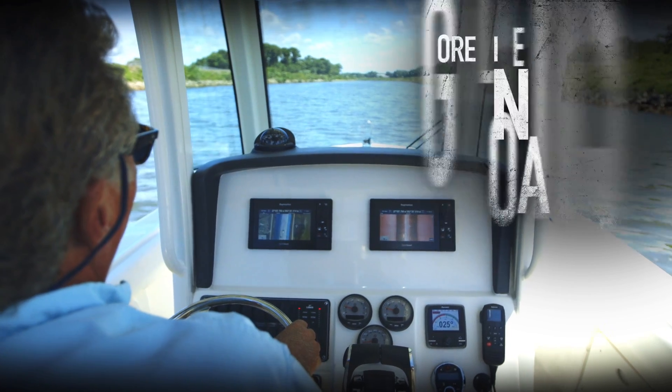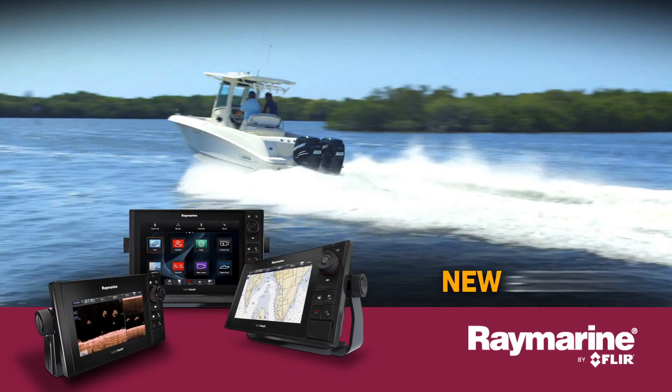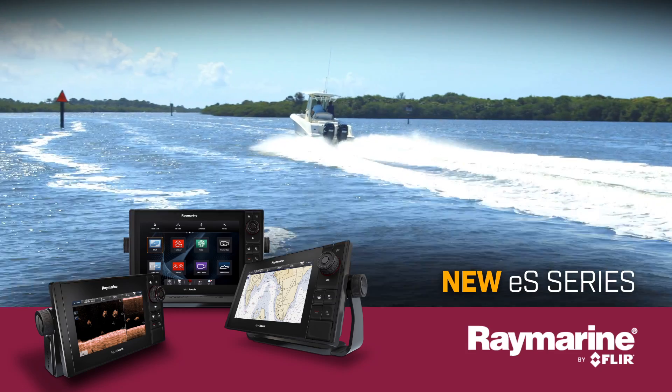Smart boat? More like genius boat. Give your boat a boost in intelligence with the new ES-Series from Raymarine.